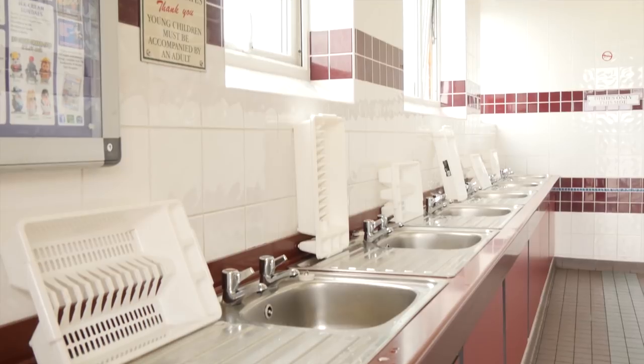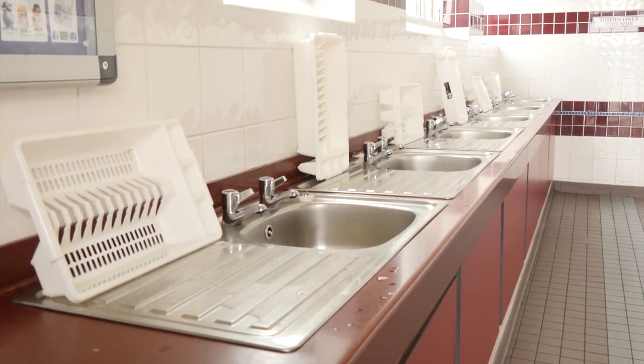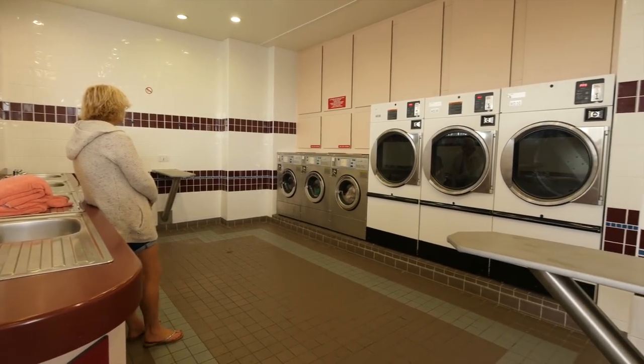Inside the wash block there's yet more facilities, including a dishwashing area as well as a large launderette.